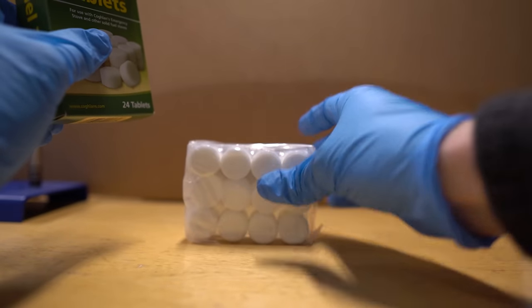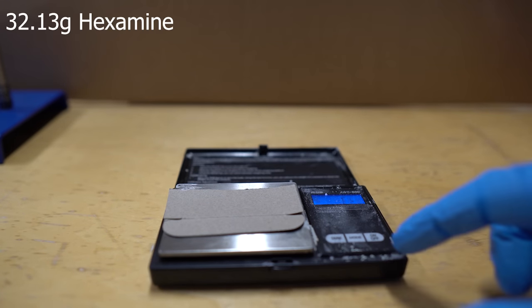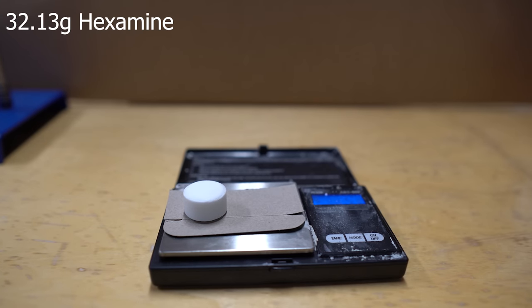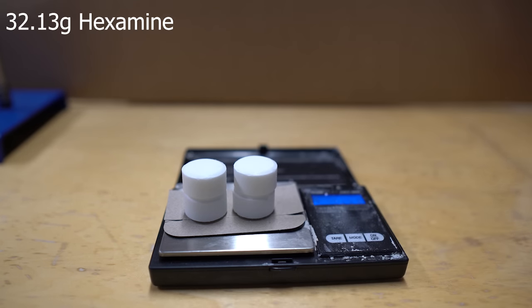Hexamine can be found in these fuel tablets that I found at the store, and they're actually pretty much pure hexamine. I didn't have a giant amount of benzal chloride for this reaction, so I had to adjust everything to about 71.4% of the original amount. So we're going to use about 32.13 grams of hexamine.